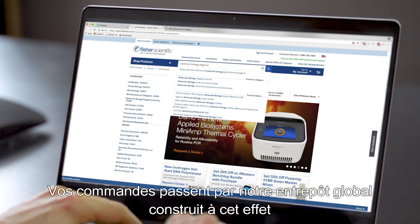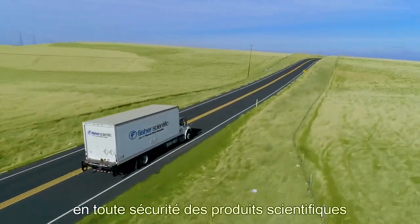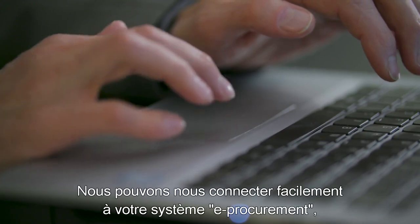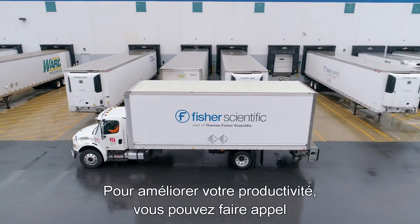Your orders move through our purpose-built global warehouse and distribution network designed around the safe handling, storage and transportation of scientific products to meet your precise delivery requirements. We can seamlessly connect with your e-procurement system, consolidate shipments and keep you on schedule with available real-time order tracking and next morning delivery.